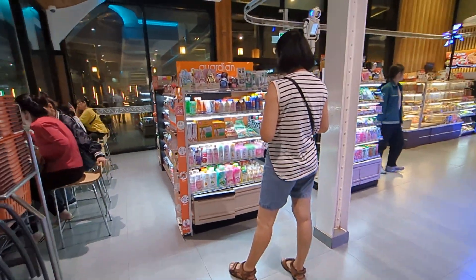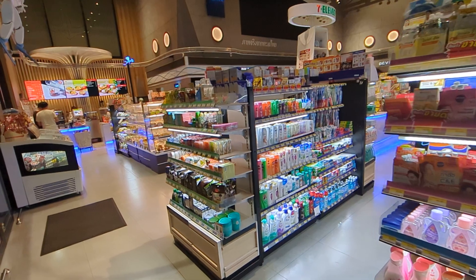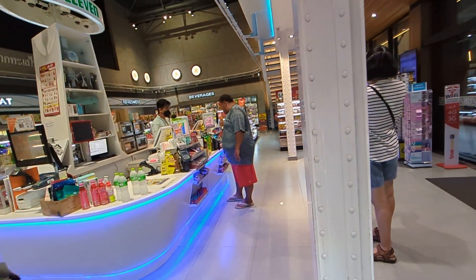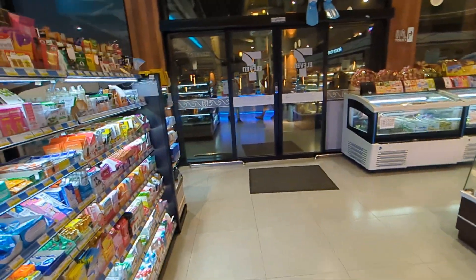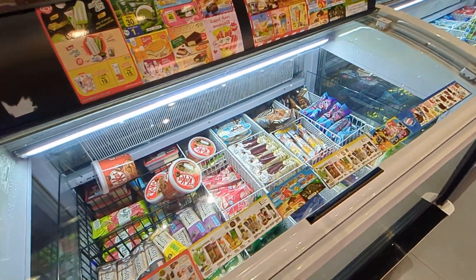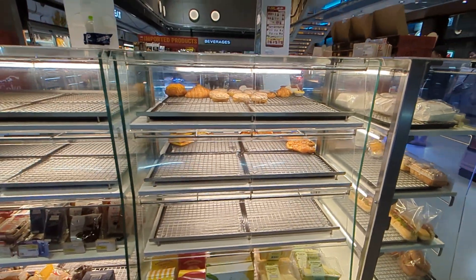Let's start from the very first row. There's cosmetic stuff. Look at how fancy this place is — it puts U.S. 7-Eleven to shame. It has medicine, ice cream, and baked goods. I guess they make it fresh or get it delivered.